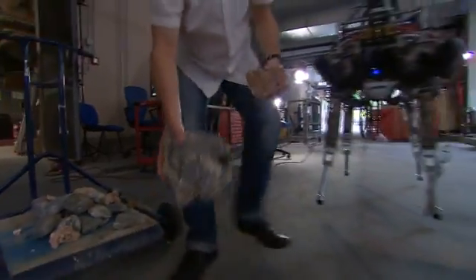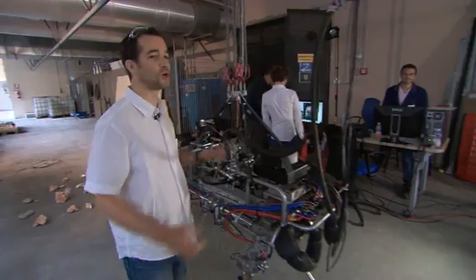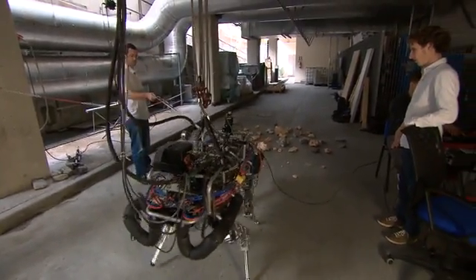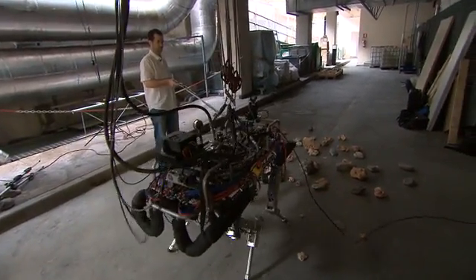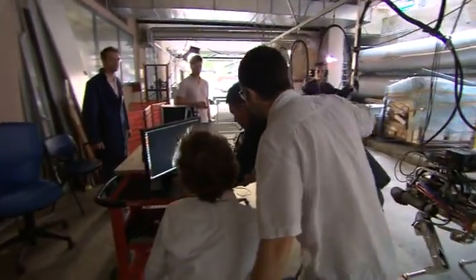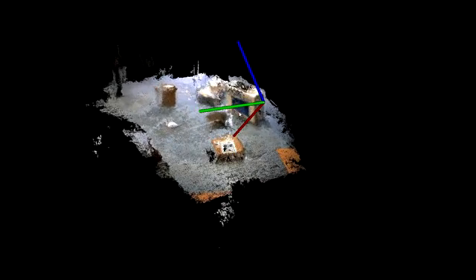Will I.Q. be able to see these obstacles with its new 3D vision while on the move? The first set of images are a little rocky. We check the quality of the point cloud of the 3D map and it's not so good yet, so we want to retry the same experiment again.